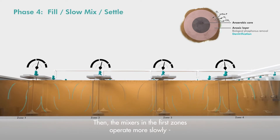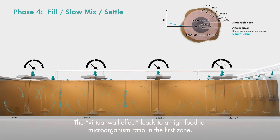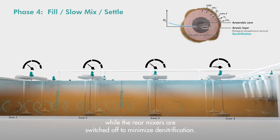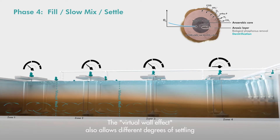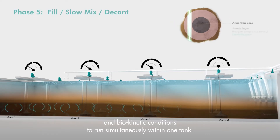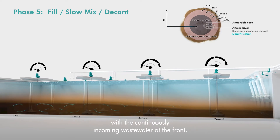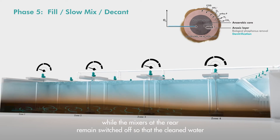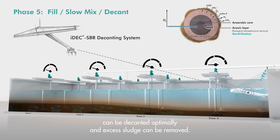Then the mixers in the first zones operate more slowly. This leads to a high food-to-microorganism ratio, while the rear mixers are switched off to minimize denitrification. The virtual wall effect also allows different degrees of settling and biokinetic conditions to run simultaneously within one tank. The sludge, which is now completely settled, continues to be mixed with the continuously incoming wastewater at the front, while the mixers at the rear remain switched off so that the cleaned water can be decanted optimally and excess sludge can be removed.